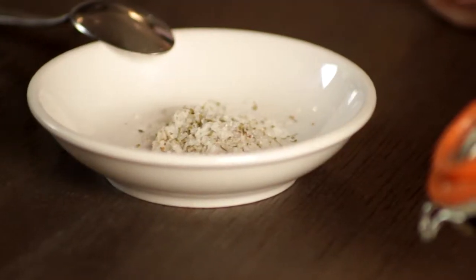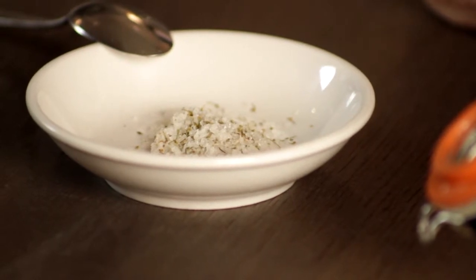So this is unrefined and unprocessed, and the only addition to it is this dill pollen, which really peps it up and gives it that extra flavor. It's a really melt-in-the-mouth type of salt.